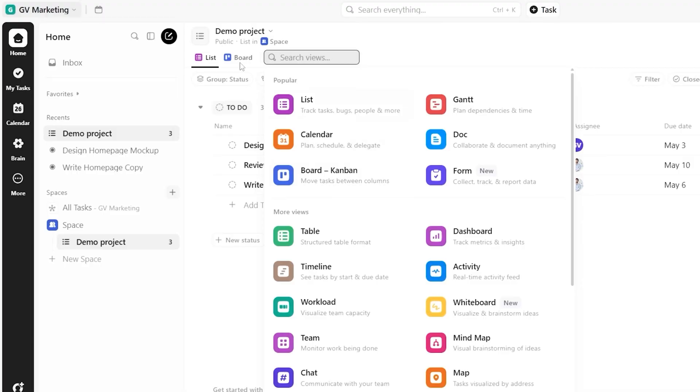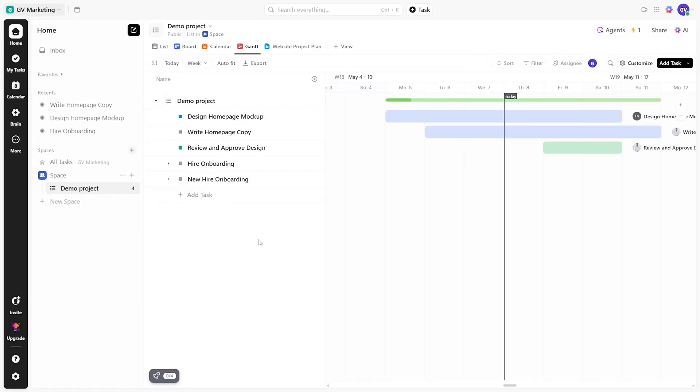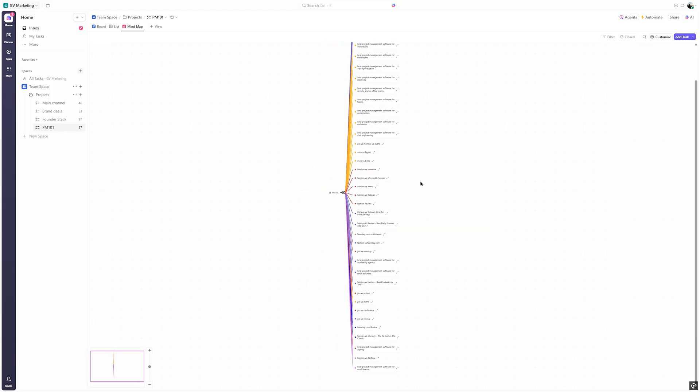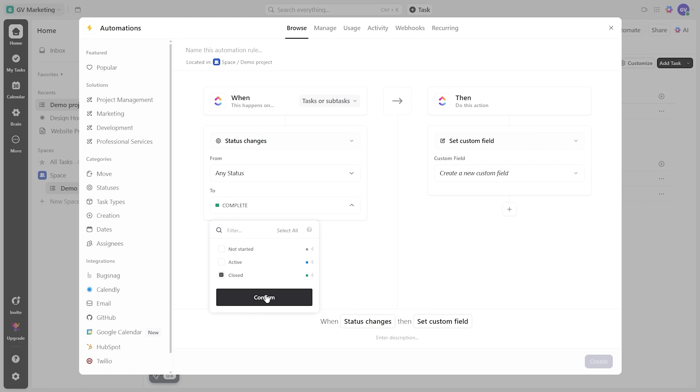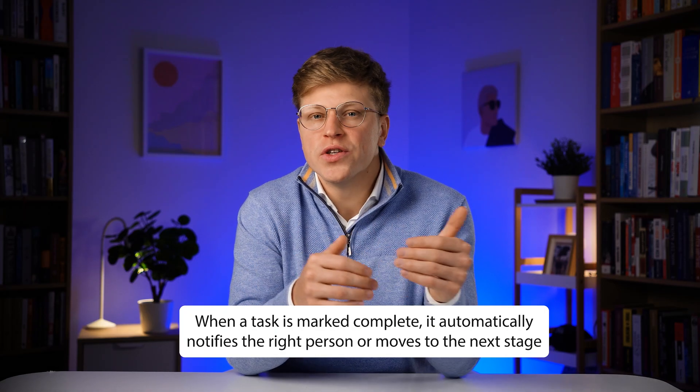ClickUp offers a variety of views. You can use a simple list, a Kanban board, a Gantt chart for timelines, or even a mind map for brainstorming. You can start small and then add more complexity as your business grows. It also has automation features — you can set it up so that when a task is marked complete, it automatically notifies the right person or moves to the next stage.